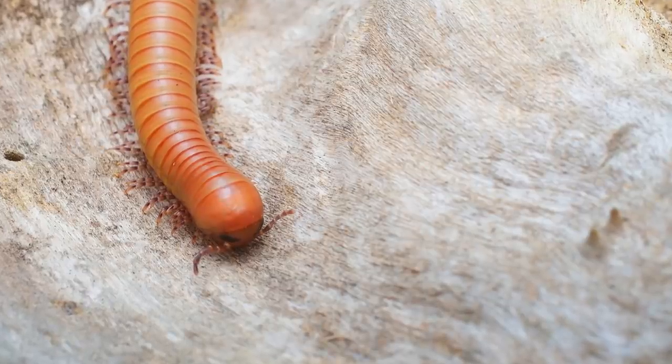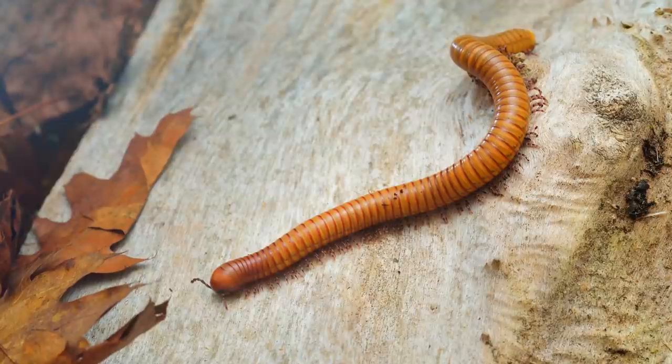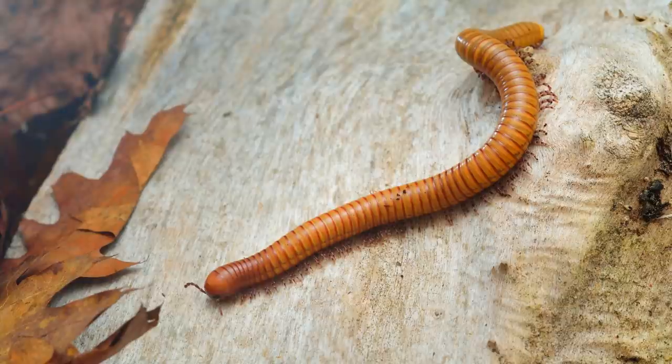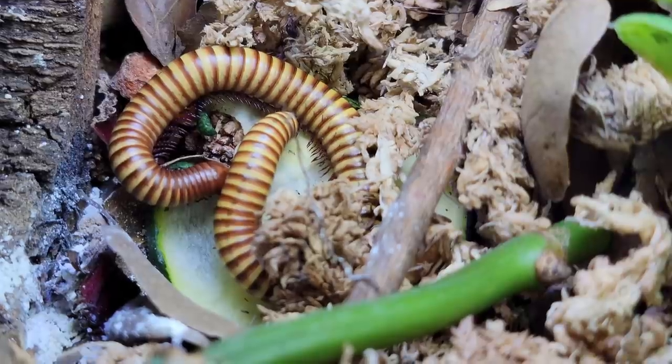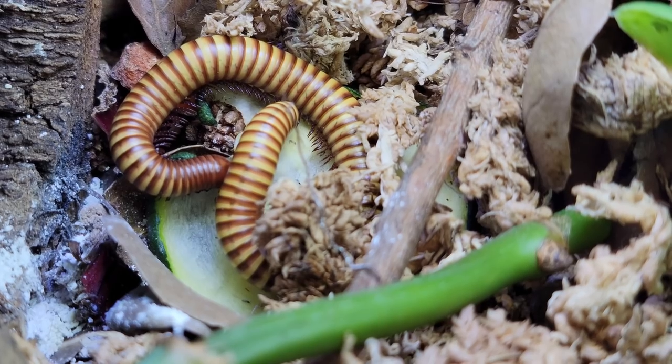Giant gold millipedes fill an important role in their arid environments because they eat decaying organic matter. In dry places like the Sonoran Desert, it can take a long time for dead plants and animals to break down because there are few decomposers that do well without higher humidity. Without giant gold millipedes and the other desert cleanup crew critters, the ecosystem would have an overabundance of decaying things that didn't get broken down and recycled into the soil for plants to use. Our little group of millipedes enjoy eating bites of carrot, squash, and lettuce, as well as dry leaves and feces — yes, they eat poop!